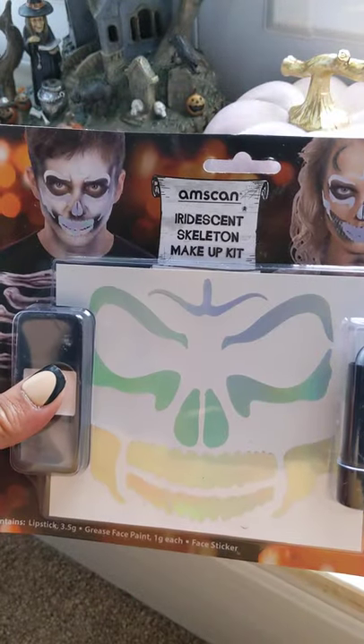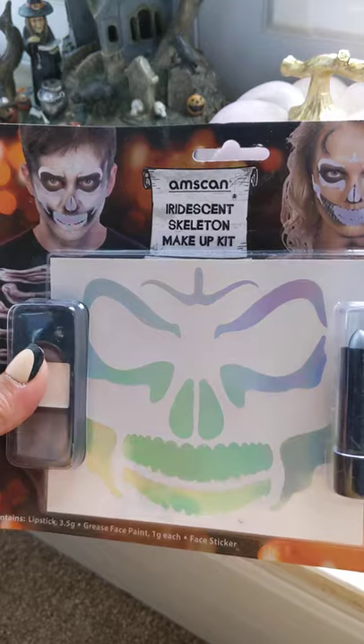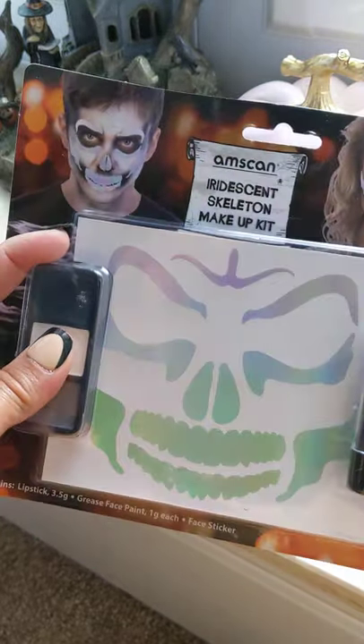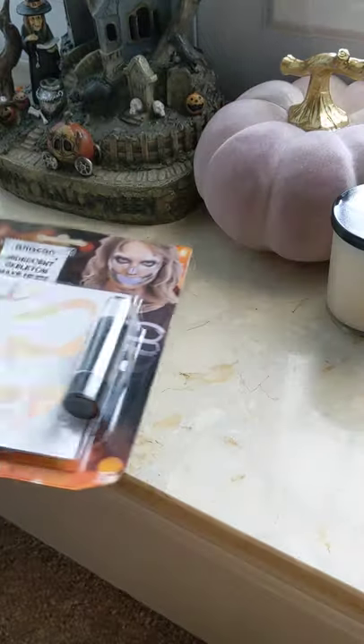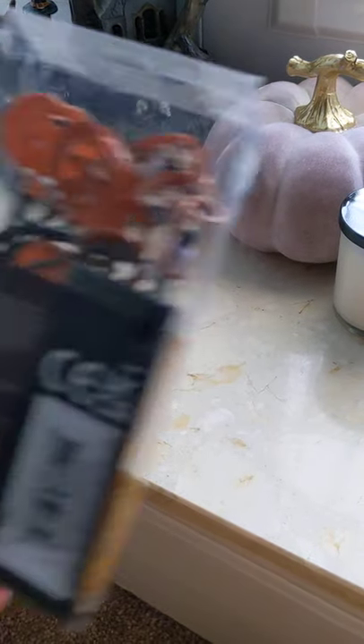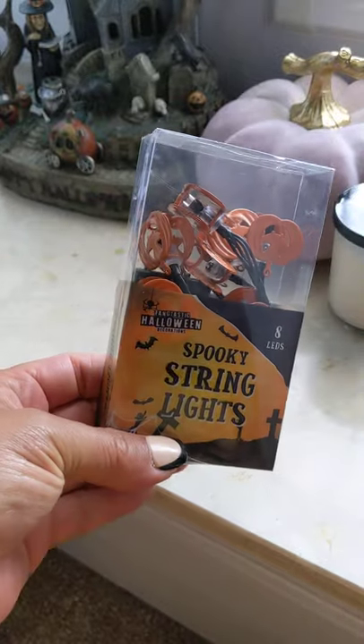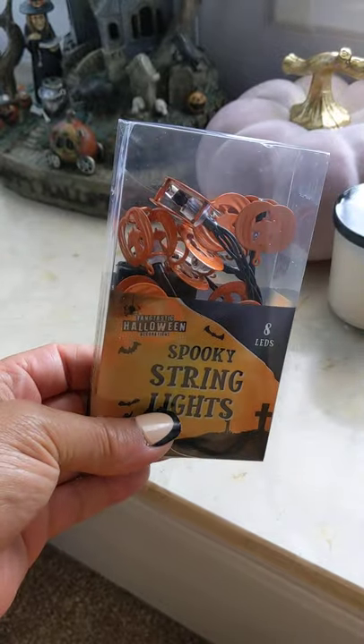She's going to be a mermaid skeleton this year, so I just picked up a little face paint and an iridescent skeleton transfer — I think that was about 99p. Then I just picked up a little packet of spooky Halloween lights and they were a pound.